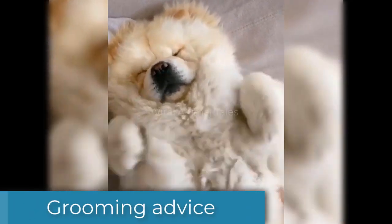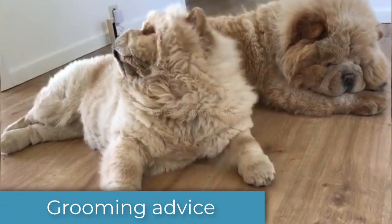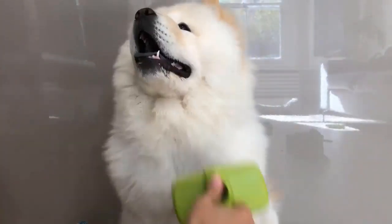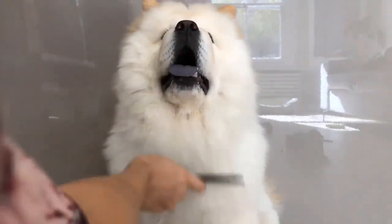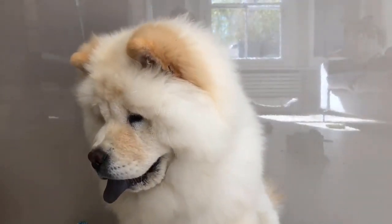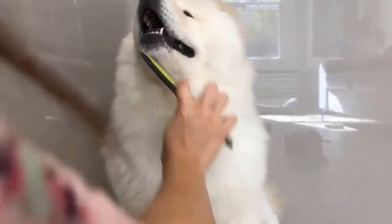The Chow Chow has a thick, puffy coat that gives him a fluffy appearance. Beneath this outer fur lies a soft, woolly undercoat, while the hair is thicker around the head and neck and forms a mane. You should brush your Chow Chow's coat every day to keep it in good condition and prevent molting. As heavy seasonal shedders, the coat will need extra care at certain times of the year. Use different types of brushes for his legs and body, and make sure you brush him when his coat is wet, otherwise his hair will break.